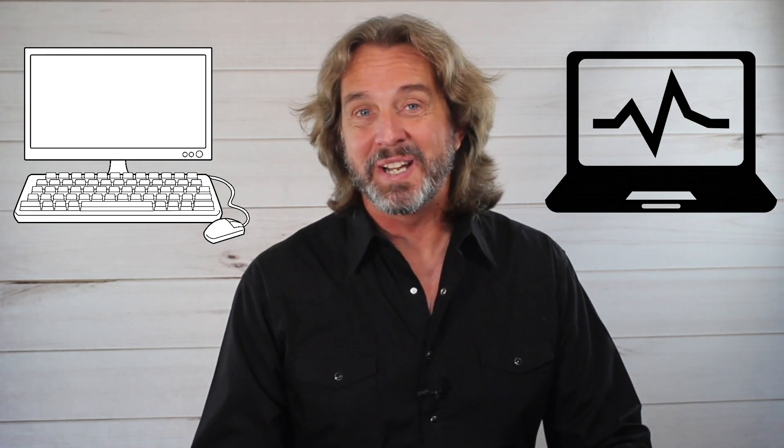Do you need a special trading computer when trading? And if so, what is the best trading computer? Can you trade from a laptop or do you need a desktop? That's what we're going to talk about in this video, so stay tuned.